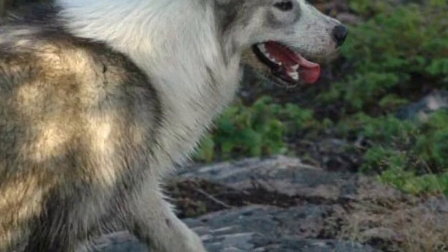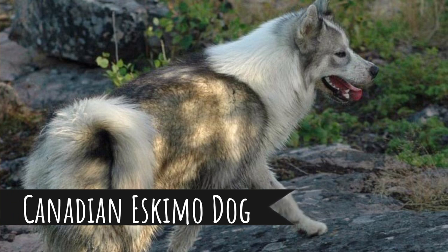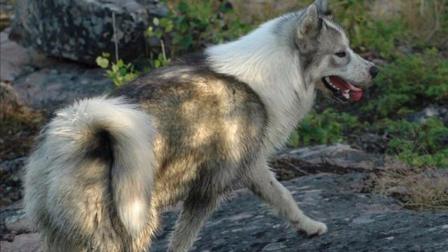Number 2: Canadian Eskimo Dog. A big dog with a weight between 30 to 40 kilograms with a husky-like coat. They were bred by Inuit people to pull their sleds. Some people say this is the oldest breed in North America. They have a very high prey drive, so it can happen that they hunt down small pet animals in your house, but otherwise they are very friendly and affectionate dogs.